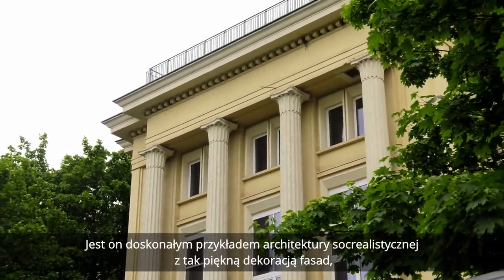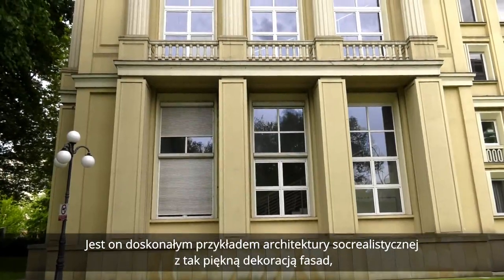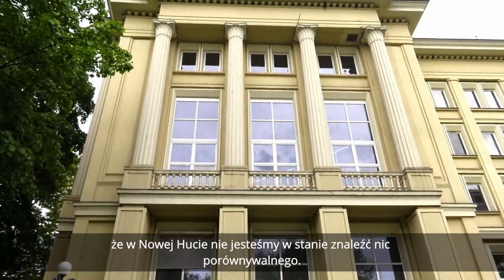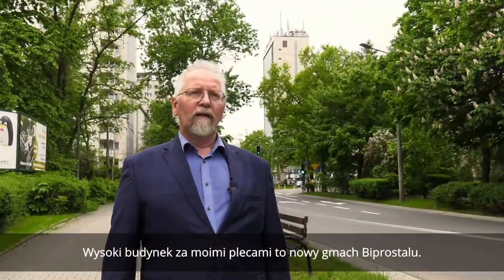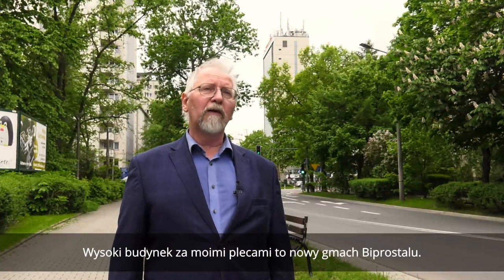Jest on doskonałym przykładem architektury socrealistycznej, z tak piękną dekoracją fasad, że właściwie w Nowej Hucie nie jesteśmy w stanie znaleźć nic porównywalnego.